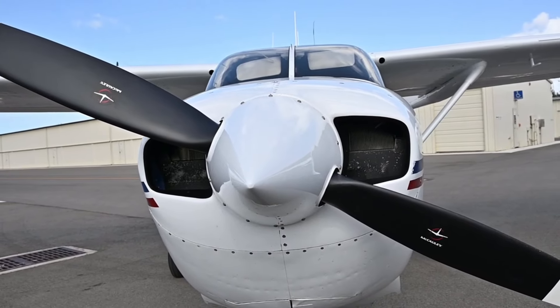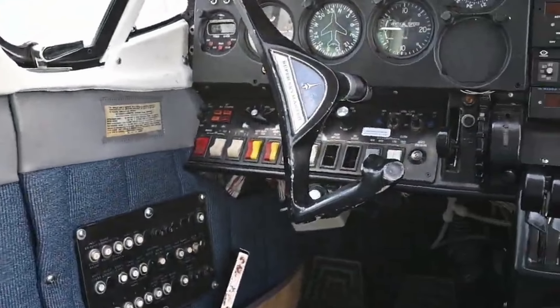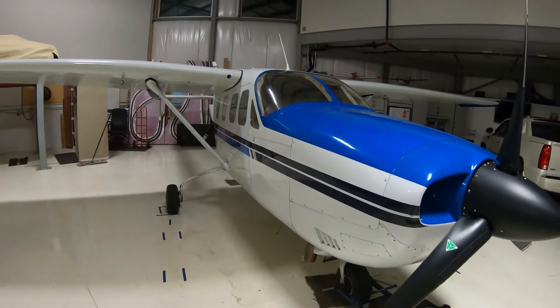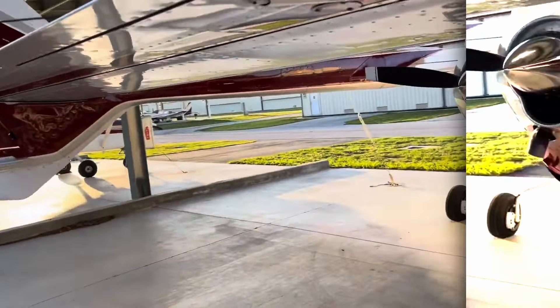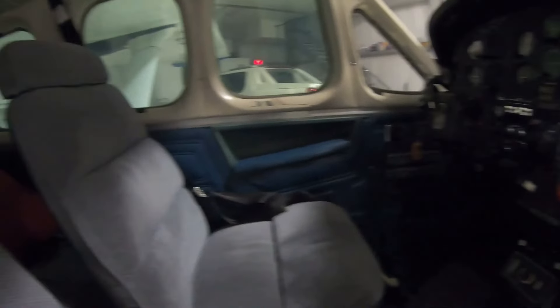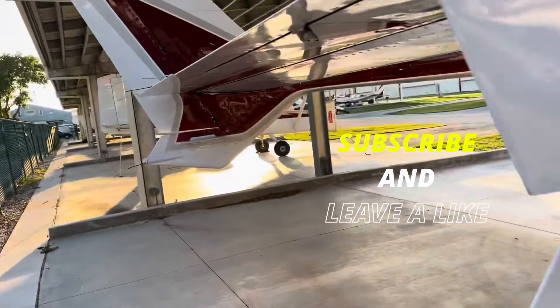Now, let's talk about the price and cost. When it was first introduced in the 1960s, a brand new Cessna 336 Skymaster would have been priced approximately in the range of $27,000 to $30,000 before options. But today, the average price for a used Cessna 336 Skymaster can range from about $50,000 to $100,000 or more. The annual fixed cost is estimated at $20,000 to $30,000, and the average hourly operating cost is estimated at $200 to $300.